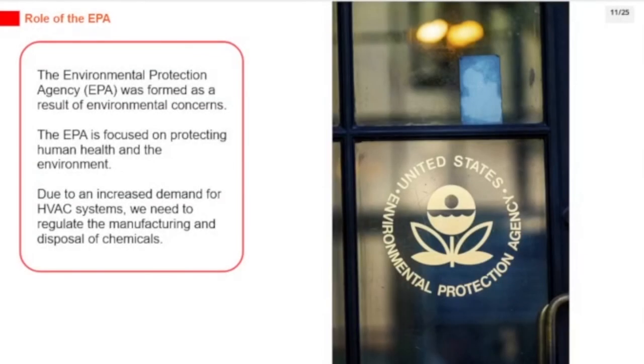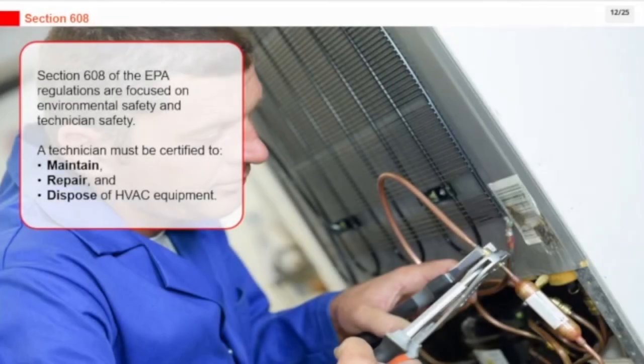The Environmental Protection Agency (EPA) was formed as a result of environmental concerns and is focused on protecting human health and the environment. Due to an increased demand for HVAC systems, we need to regulate the manufacturing and disposal of chemicals. Section 608 of the EPA regulations is focused on environmental safety and technician safety, and a technician must be certified to maintain, repair, and dispose of HVAC equipment.